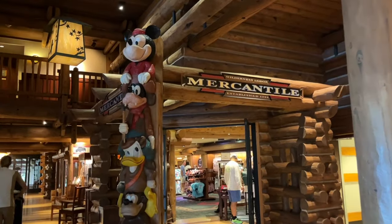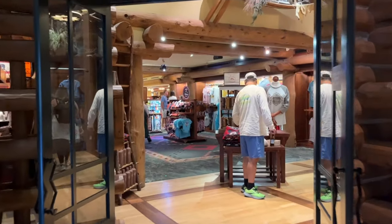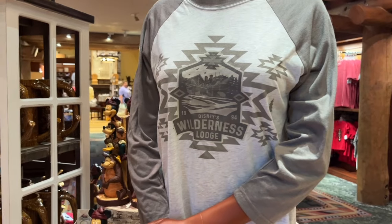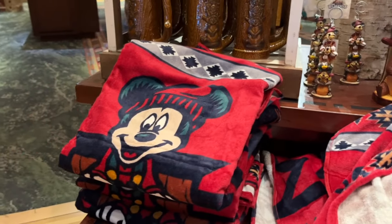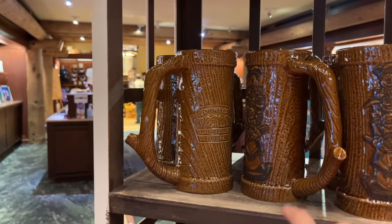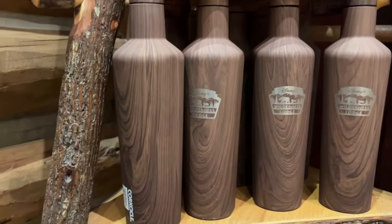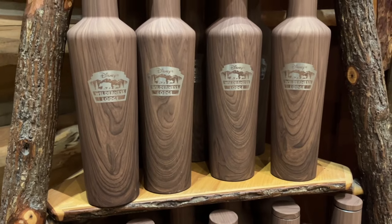Heading into the resort's shop, the Wilderness Lodge Mercantile — I had to show the really cute Disney and Friends totem on the outside before you head in. They have your classic basic Disney merchandise, but I want to highlight this: when you first walk in, there is some Wilderness Lodge-specific merchandise. There's a really cool branded shirt, two sizes of that totem featuring the Disney characters, a blanket featuring Mickey with the resort name, a mug with the totem design and Wilderness Lodge logo, a photo frame featuring lobby emblems including the chandelier, and a really nice Corkcicle Wilderness Lodge branded tumbler with a wood design.